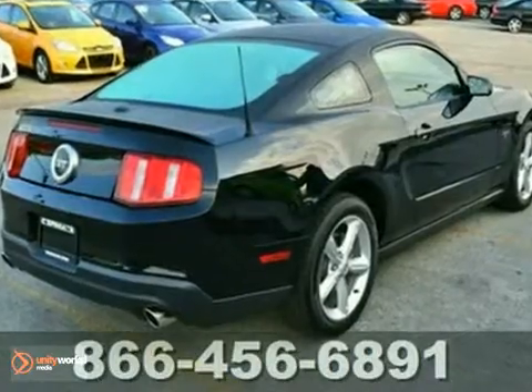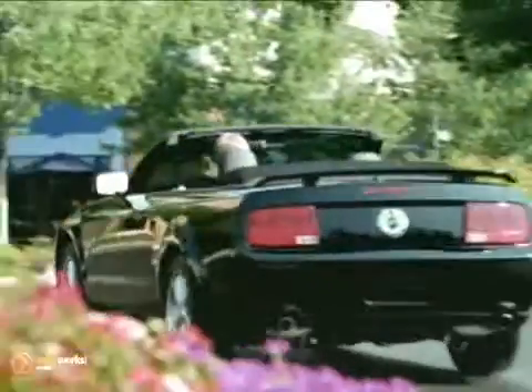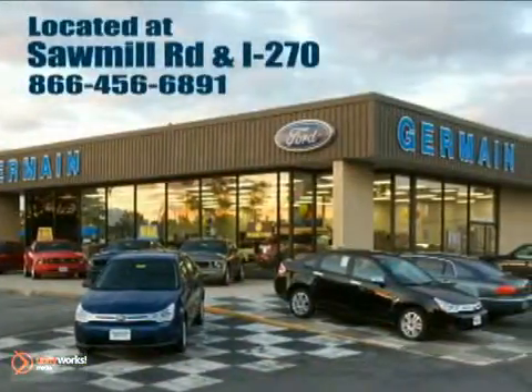Come in for a test drive. Experience quality you can believe in at your main Ford today. Conveniently located at Sawmill Road and I-270.